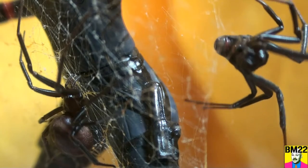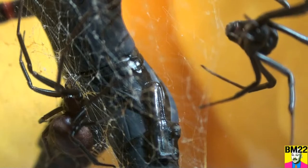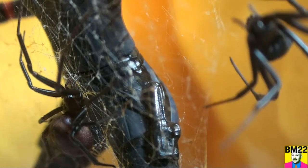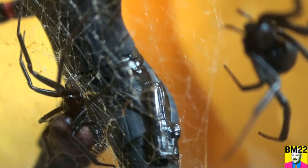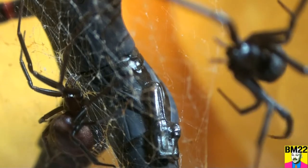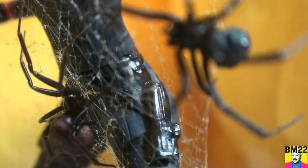These are creepy-looking spiders, and seeing them up close is definitely creepy. But if you have a fear of spiders, maybe it'll help with a kind of immersion therapy — just get in there and get a little closer to the camera. The black widow is on the move.